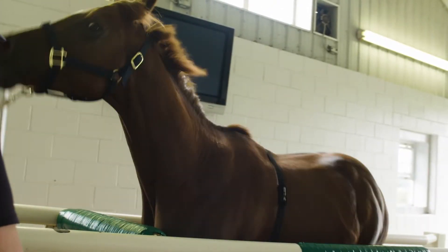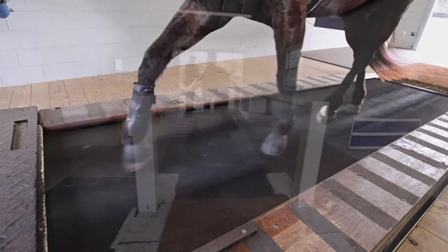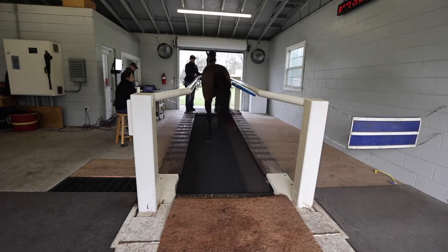Whenever we start training a horse to the treadmill, one of the most important things is that they'll actually load onto the treadmill — if we can't get them on, we can't train them. It's similar to loading into a gate but it's much more open and has a little more room. Sometimes we can get them on no problem; sometimes it just takes a little bit of encouragement to get them used to it.